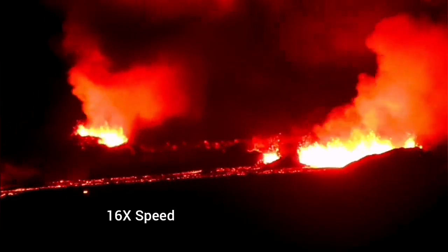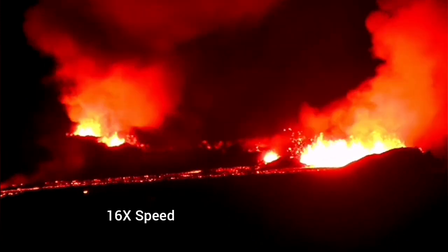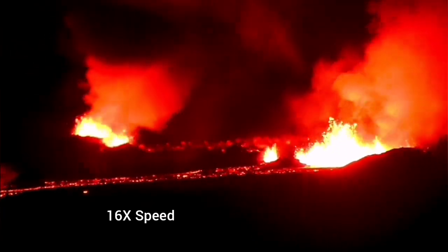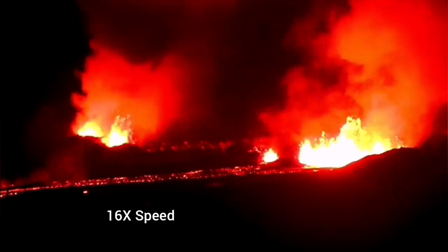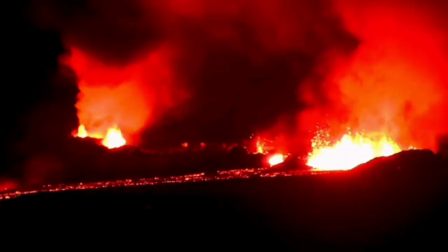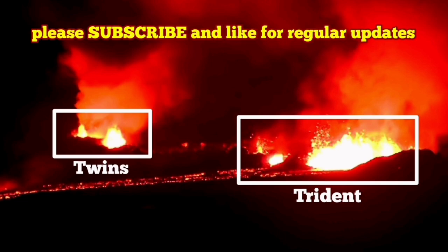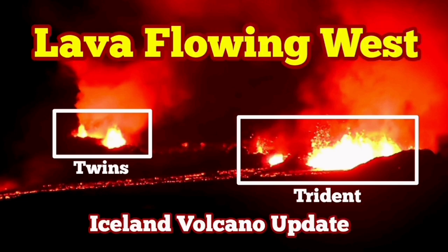When you look at it, you can see clearly that the lava flow is downhill toward the west. These are the two groups of vents which are forming craters at the moment. I've given them individual names: the first is Twin on the left, with two vents, and Tridents on the right, with three vents. These are the main ones contributing to this eruption. The eruption seems to have stabilized and is now in a normal flow.